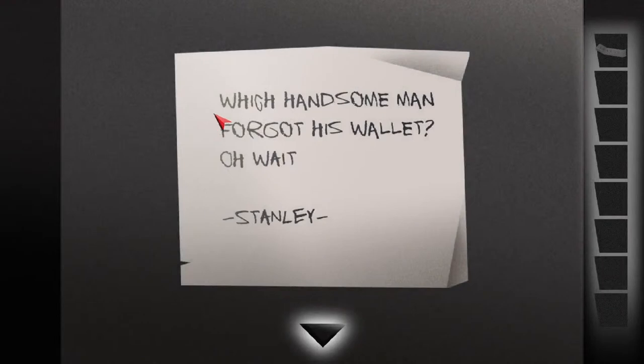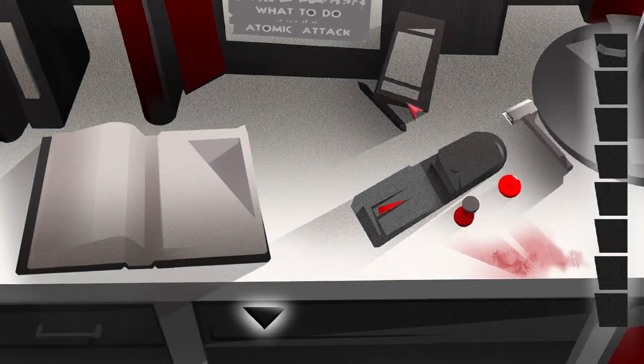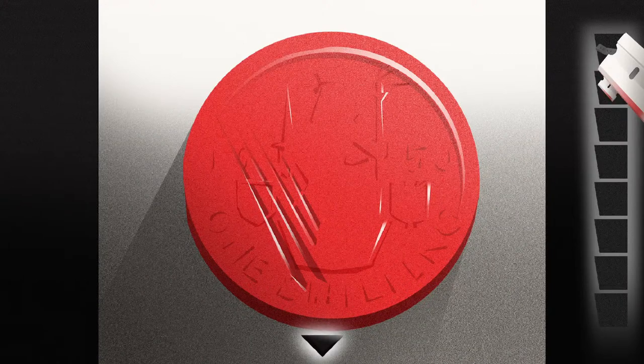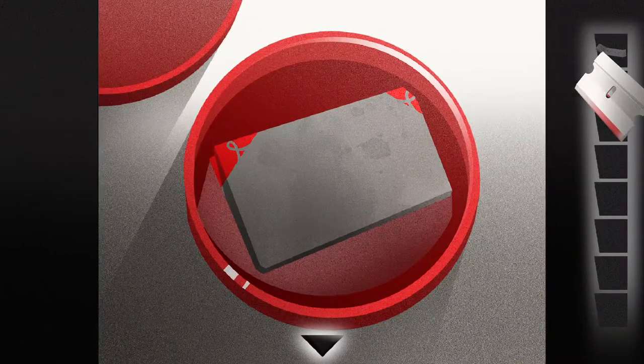What's this? "Which handsome man forgot his wallet?" Oh wait — Stanley. So it seems like this Stanley guy has something to do with it. What is this? It looks like this is a razor blade. This looks like some sort of coin or something. Looks like it's been scratched with this razor. Oh, okay — that just opened something.